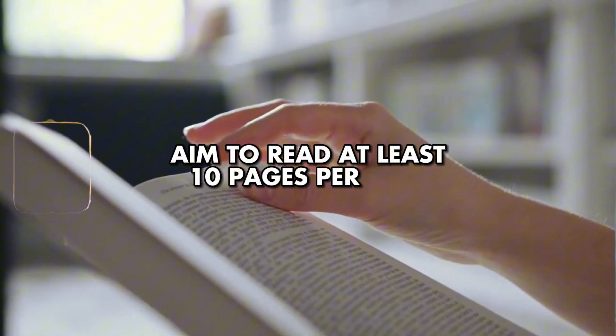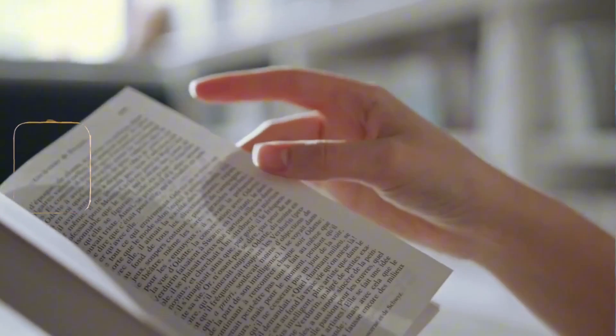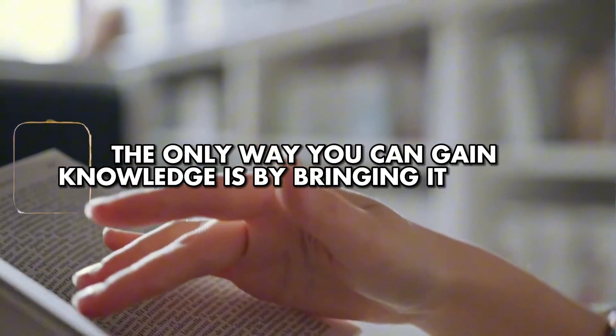Aim to read at least 10 pages a day. Even if you're just about to go to sleep and forgot to read, just read it real quick. The only way you can gain more knowledge is by bringing the knowledge to you.